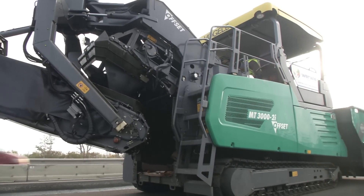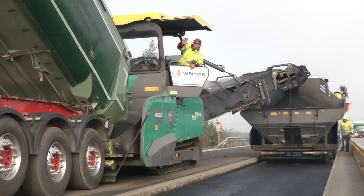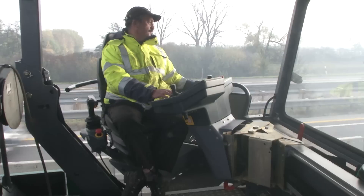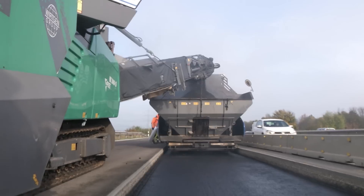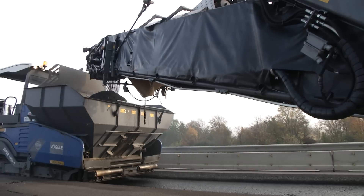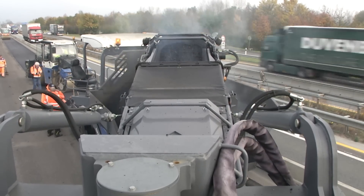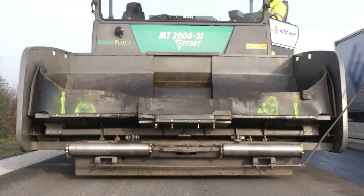The invitation to tender specified that material feeders had to be used for the project to rehabilitate the A61. Schnorpfeil opted for Vögele Power Feeders — the MT3000-2i standard and the MT3000-2i offset. Thanks to its pivoting and inclining conveyor, the offset machine was a real boon for the supply of mix, as directly feeding the paver from a lorry would have been an extremely time-consuming process on the narrow strip, which had been milled to a depth of 25 cm.